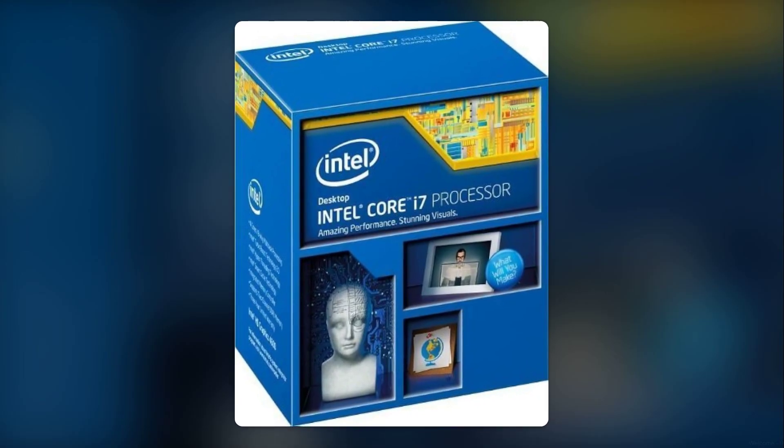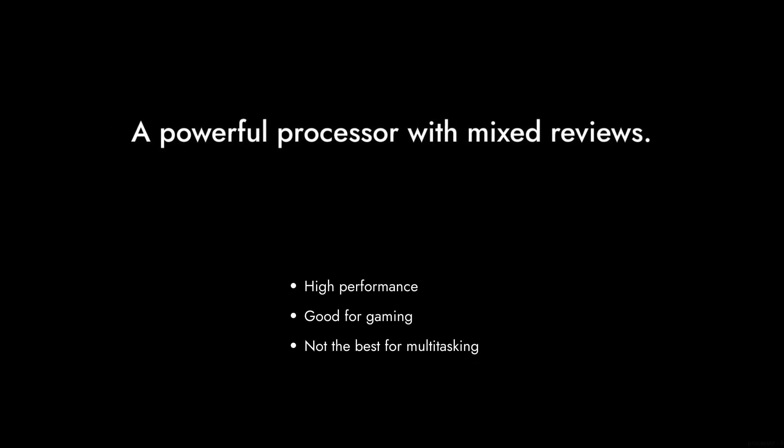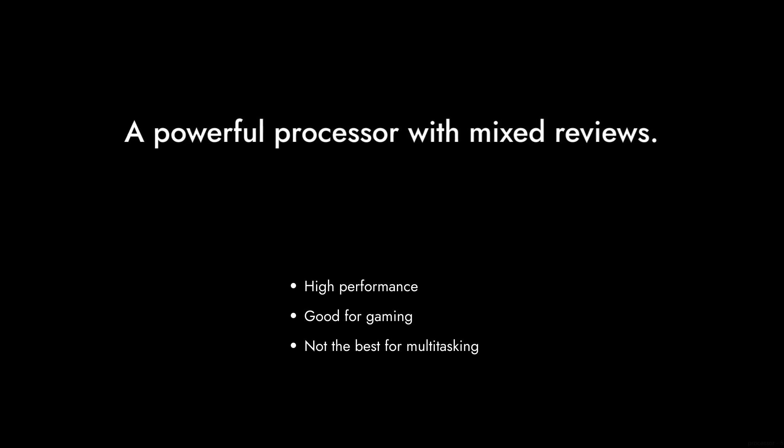Welcome to Critical Reviews. Today we're diving into the Intel Core i7-4770, a processor that has garnered both praise and criticism. Let's explore why this chip might not be the best choice for your next build.